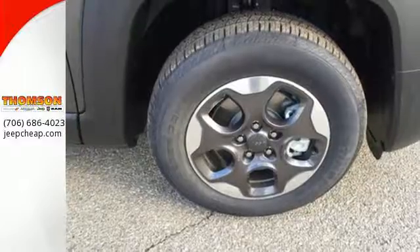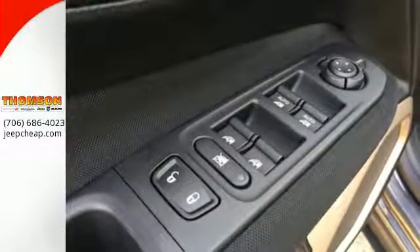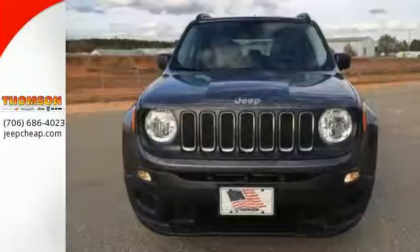The stiff body structure contributes to impressive handling, and inside, this Renegade's media hub contributes to the fun. More courageous, more credible, and more than ready for your next adventure.